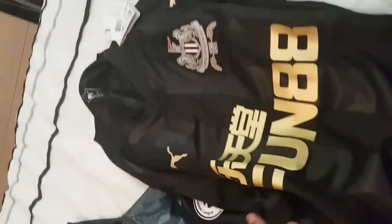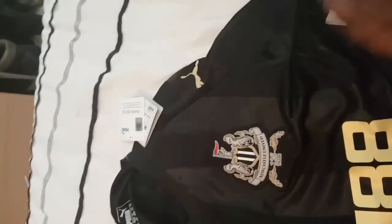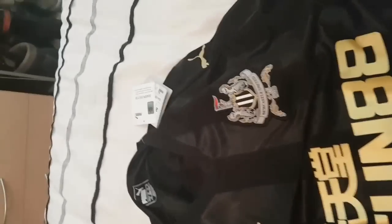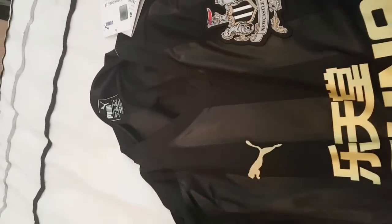Already I can tell I'm gonna like it. The reason why? All black. Can't go wrong with an all black kit, really can't. Look at that gold writing - pristine. Look at that! Fresh, and you got the stripes there, nice little v-neck there.